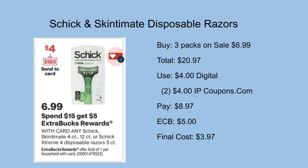We once again have a deal on the Schick and Skintimate disposable razors — spend $15 get a $5 ExtraCare Buck back, and they're on sale for $6.99. Pick up three packs, totaling $20.97. Use a $4 off one digital from the CVS ad, plus two $4 printables from coupons.com if available. I'll be left to pay $8.97 but get back a $5 ExtraCare Buck, making my final cost for all three just $3.97.